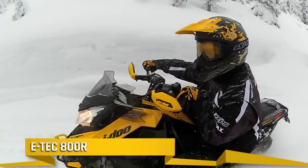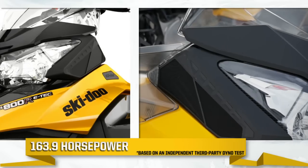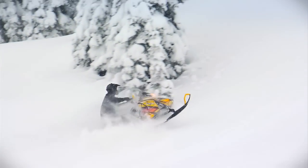With the E-Tech 800R engine, you also get more horsepower, dual-air intakes, and 52mm throttle bodies that boost power.